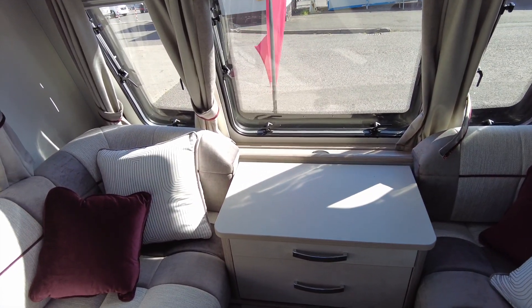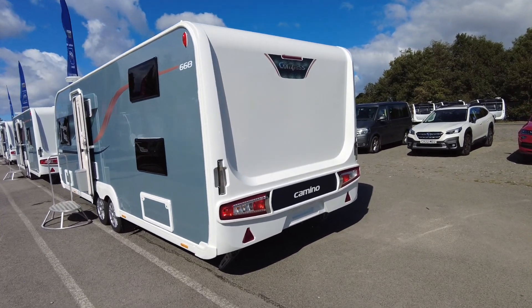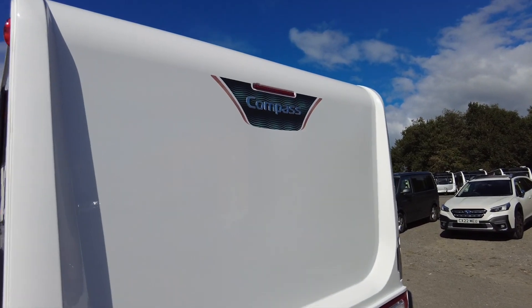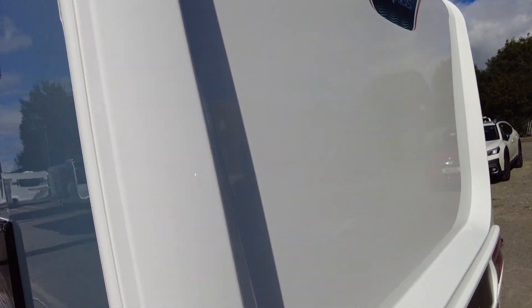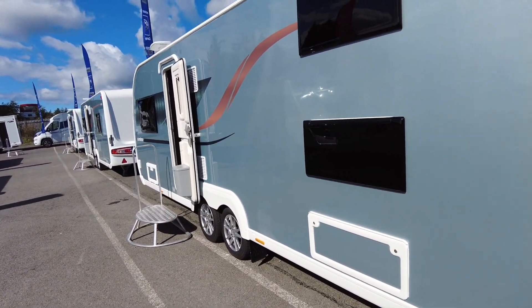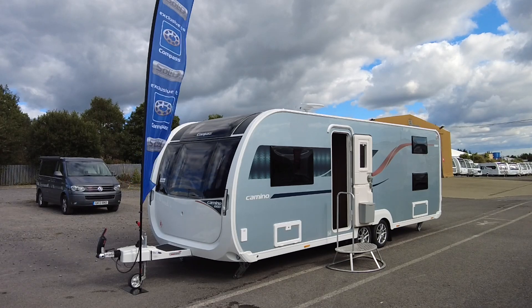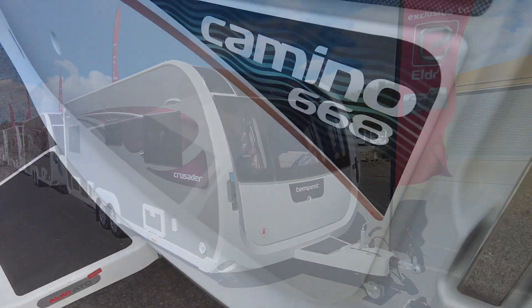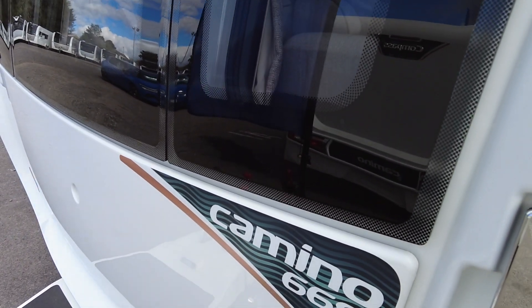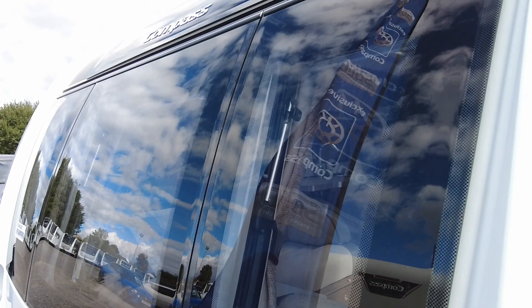Now let's pop across and look at its Compass sibling, the Compass Camino 668. Here we have the Compass Camino 668 — just to give you a direct comparison between this and the Elddis brand. This is a darker, more blue-grey body shell compared to the lighter grey on the Elddis. Super smart, but we're in the same Buccaneer body shell and still got this smooth front. Really love it, and still got the longer A-frame.